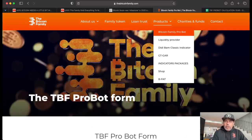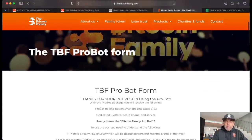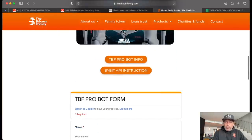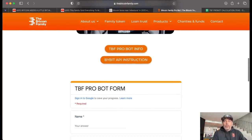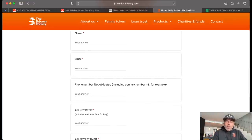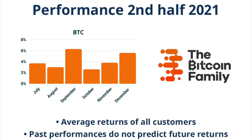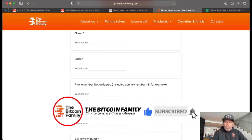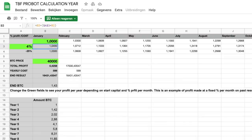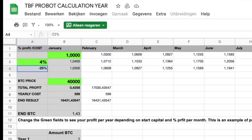Here is bitcoinfamily.com. In the product menu you will find the Bitcoin Family ProBot. The ProBot is automated trading for you. You'll find all the information on the ProBot page — read it all. At the bottom you have two buttons: one for how to get your API key out of Bybit, and then you fill in the form and we will contact you and get you started. On average, the ProBot has made 4% per month over the last years for me. So, starting with one Bitcoin and making 4% in the first month, your capital grows to 1.04 Bitcoin. You pay a fee of 25% for managing your capital.